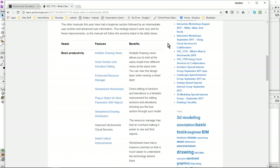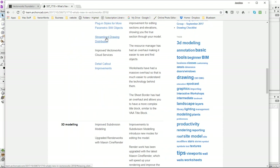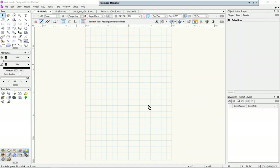There were lots of features that are new in Vectorworks 2018, but I don't want to go through everything. I'd like to focus on those things that I think are most important — things like multiple drawing views, the direct section editing, the drawing distribution, and so on. I'm going to start with multiple drawing views.